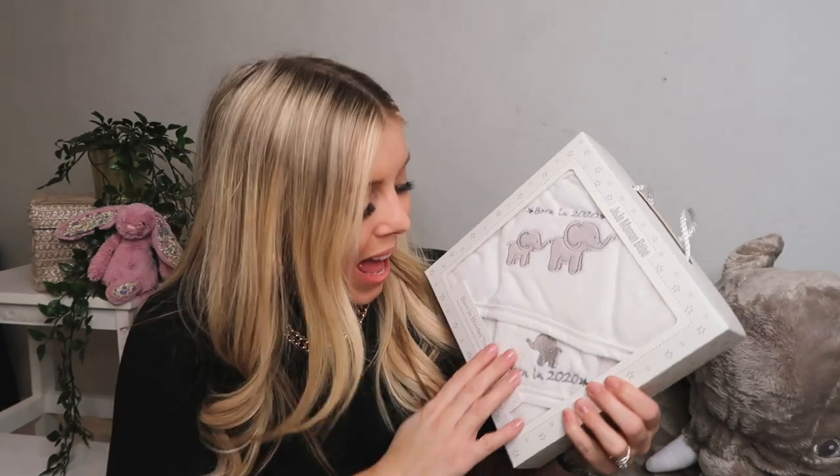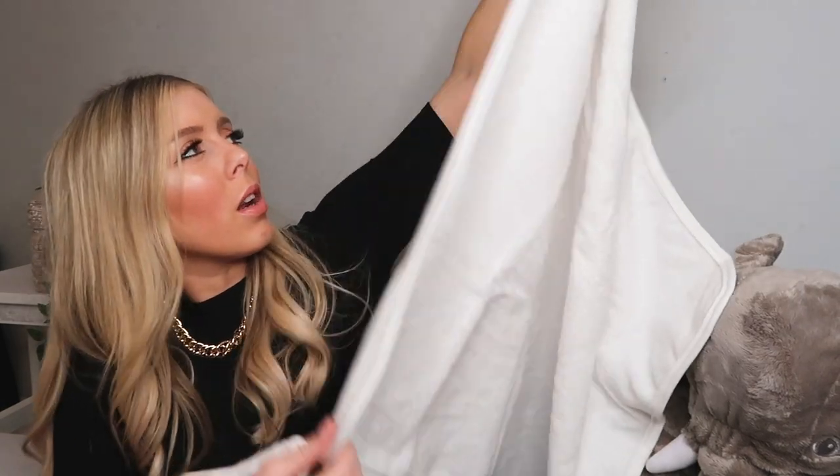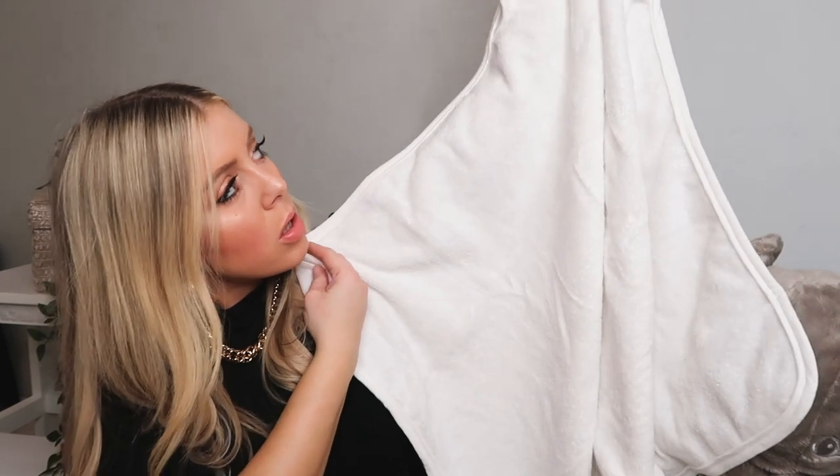Then we got this from JoJo Maman Bébé — it says 'Born in 2020' on it. It's a lovely towelling hooded towel with a little flannel, quite big with a little hook at the top so you can hang it on the door. You can never have enough towels either. I just love when things are really crisp white when the baby's little.